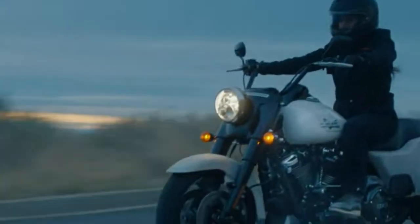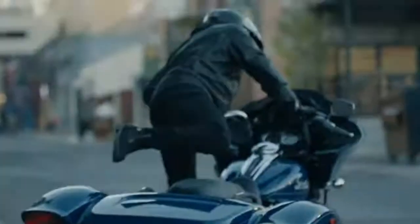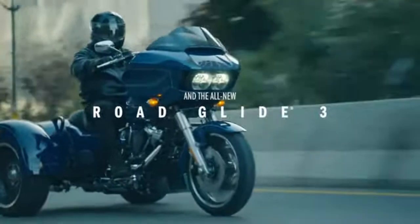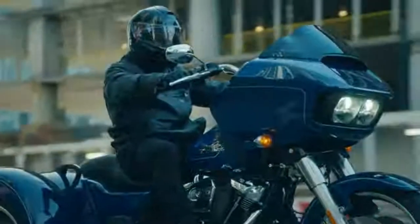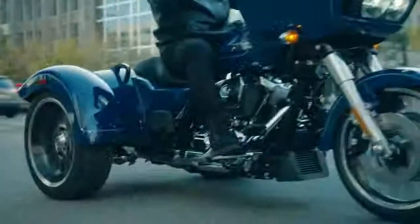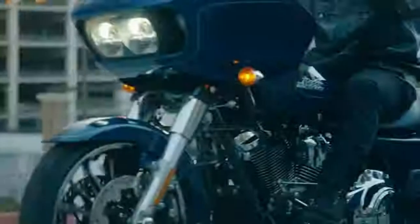I have to say they were pretty freaking cool. Trikes get a bad rap in my opinion — people say, oh, you're not really riding a bike. I say bullpucky. They fill a void for a lot of folks that can't get on two wheels or for other reasons. I'm going to give you my honest opinion of these bikes, so let's first see what Harley had to say.